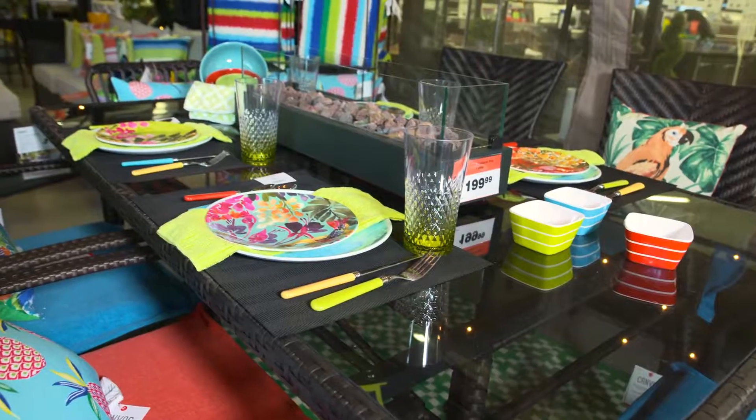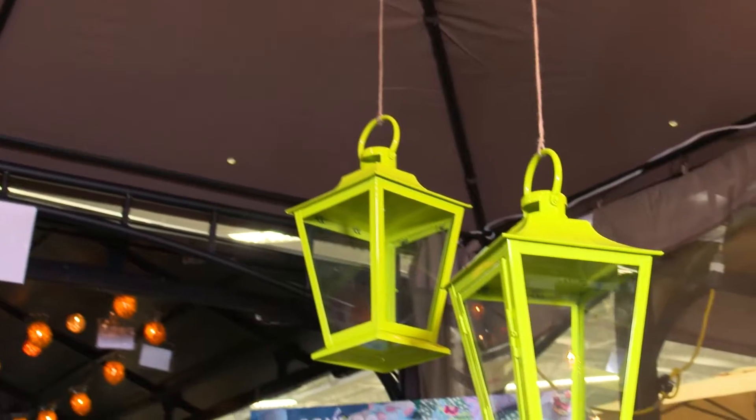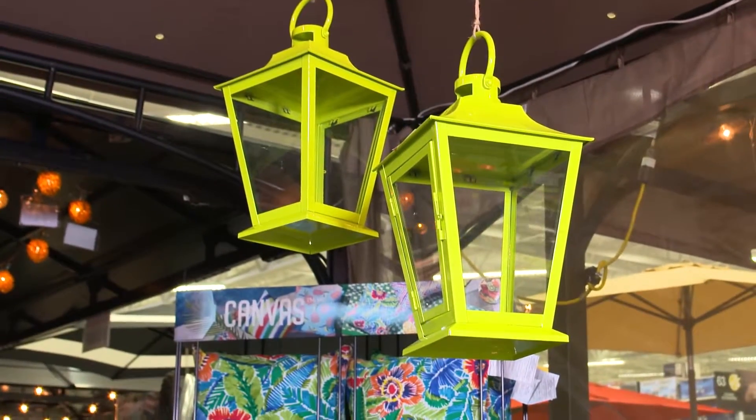One thing I really like is just how everything's so colorful. Everything's color-coordinated. We have a huge range of acrylic plateware and matching cutlery. We've got stemware, glassware. We've got really neat tabletop fireplaces as well. Coordinated lanterns — everything to make your backyard a paradise.